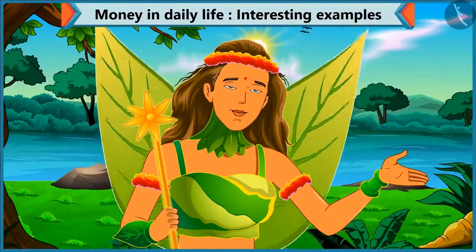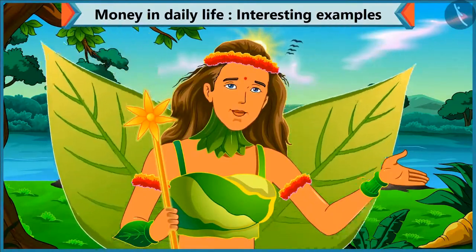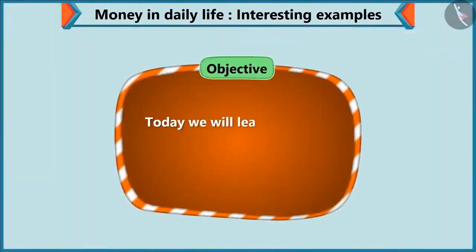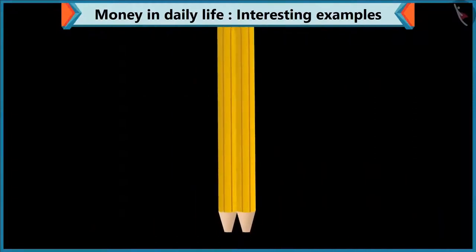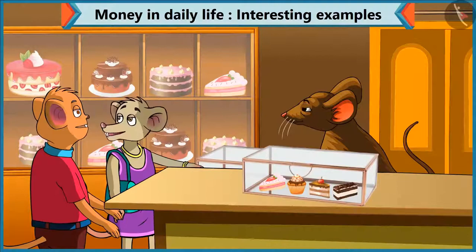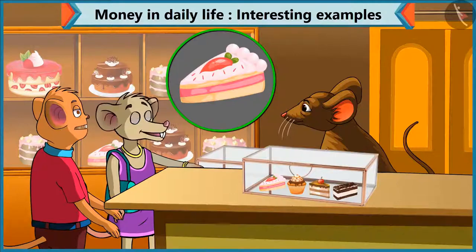Today, Chi-Chi went to the market with Choo-Choo to buy a gift for her mother. Today, we will see in this video that Chi-Chi learns how to make an amount by adding various notes and coins. Chi-Chi, what pastry do you want to buy? I want to have this pastry. Brother, what is the cost of this pastry?